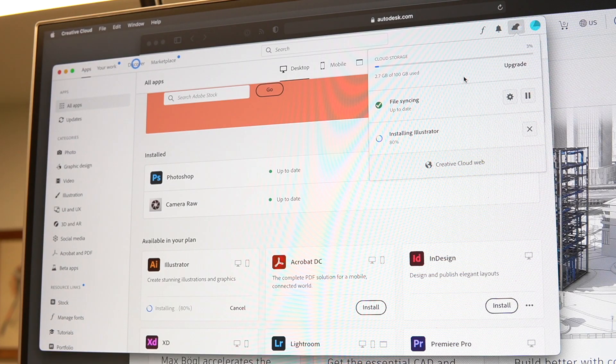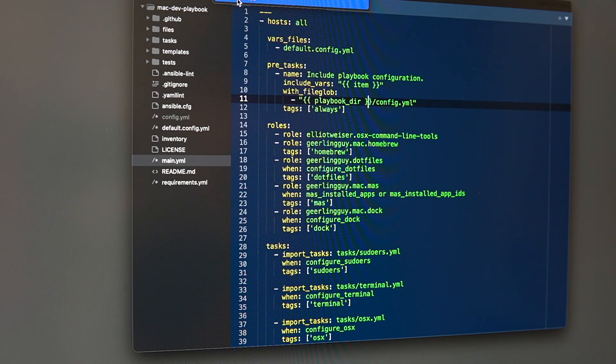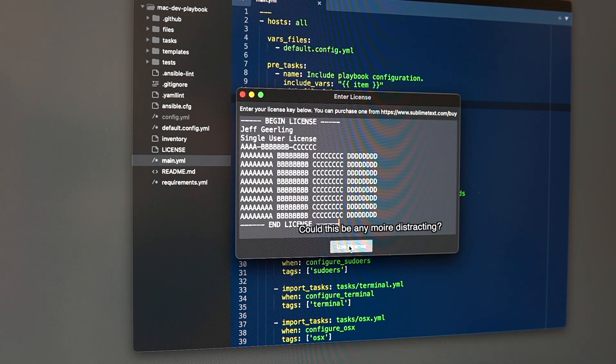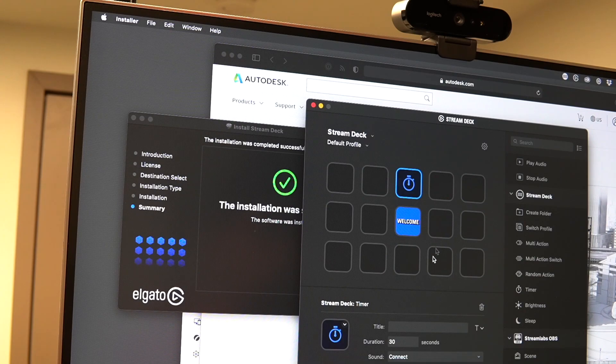Sadly, not everything is perfectly automatable. Applications like Photoshop and Illustrator can't be installed automatically, at least not in any way I've found. Plus, you still have to sign in to everything and enter license keys for any paid apps not installed through the App Store. So after watching my Mac automatically build itself from scratch, I had to sit there like a caveman and click buttons to get my precious paid apps installed. And some apps like Terminal and Sublime Text are easy to configure automatically, but many apps don't expose their configuration to macOS's defaults system, so I have to scroll around and click on things like they did in the stone ages.